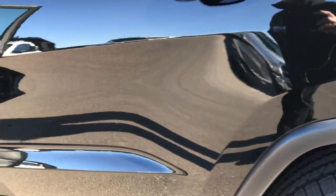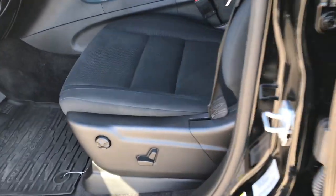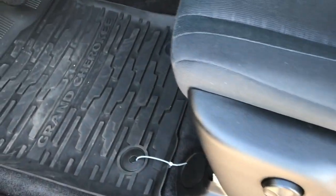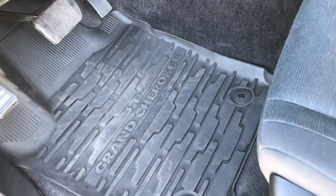It has the capless fuel fill — really nice feature. Inside, the Laredo package gives you the black cloth interior. Power driver seat, and there are no rips or tears in these seats. This vehicle has never been smoked in. Both seats are heated. Driver side lumbar. Factory all-weather floor mats throughout.